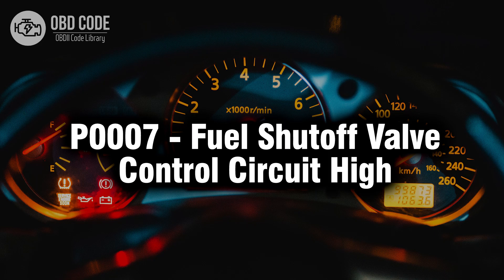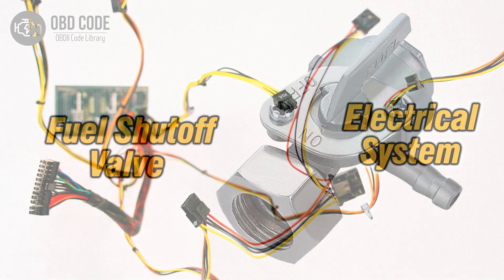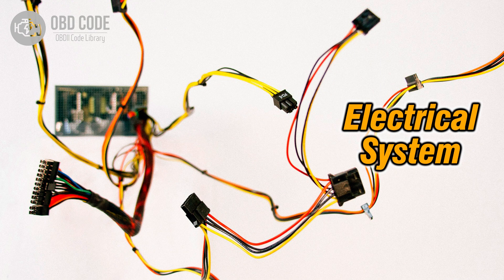Welcome. In this video we will talk about code P0007, its symptoms, causes and possible solutions. The P0007 trouble code is related to the fuel shutoff valve control circuit and indicates that the circuit's voltage is higher than the expected range. This code typically occurs in vehicles with electronic fuel injection systems.